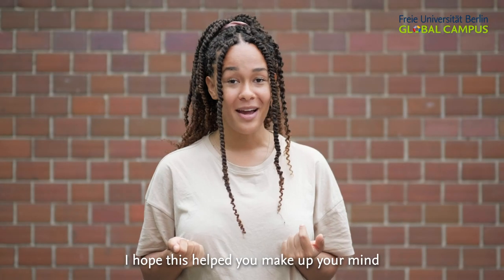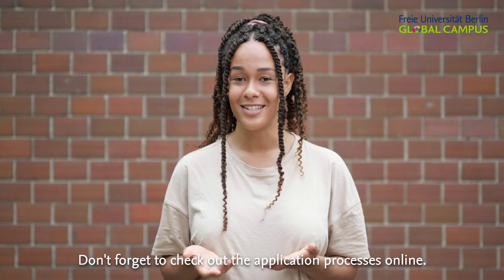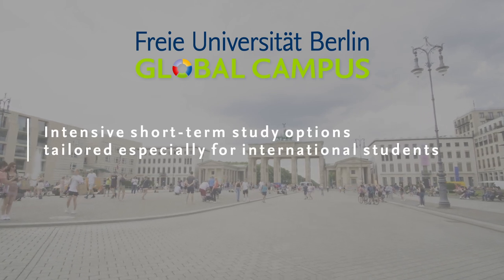I hope this helped you to make up your mind as much as it helped me. Don't forget to check out the application processes online. We'll see you next time.